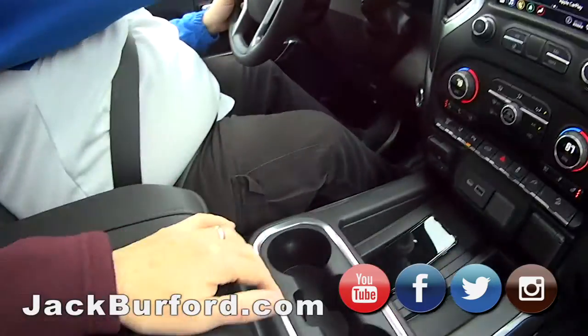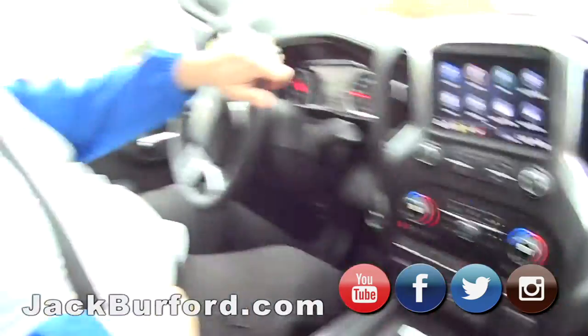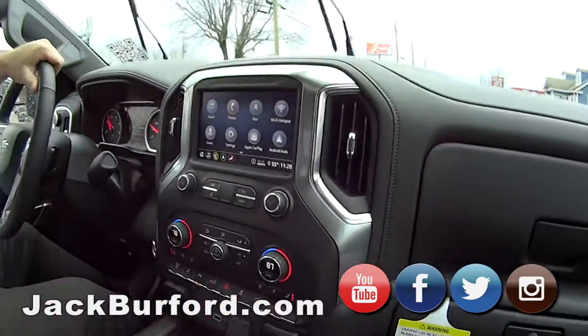Of course it's got the stitching on the dash. This is a super nice trimmed out truck right here — LTZ Z71 2500HD Duramax diesel. It's going to get the job done. This is one you can take to the work site today and take out to dinner tonight.